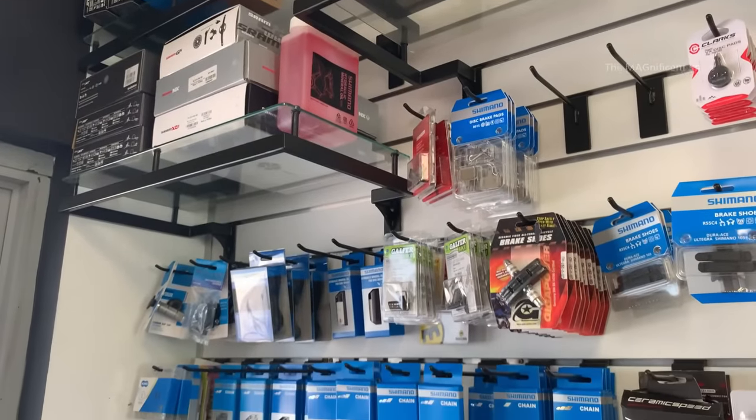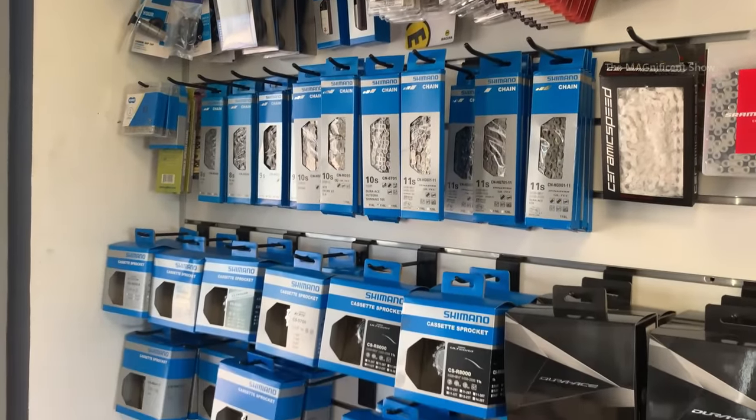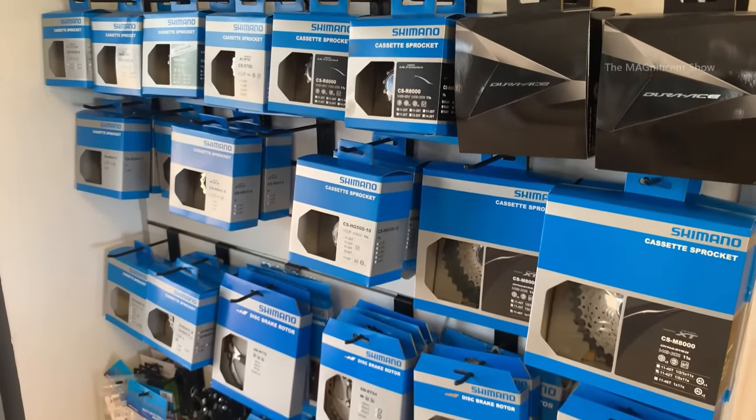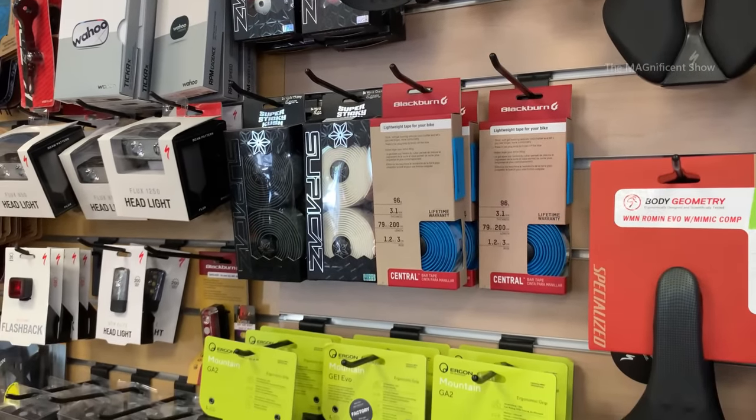There are also spare parts being sold in this shop — spare parts like tooth wheels, chains, bicycle tires, tubes, seats, handles, grips, bicycle lights, mud guards, and more are available.